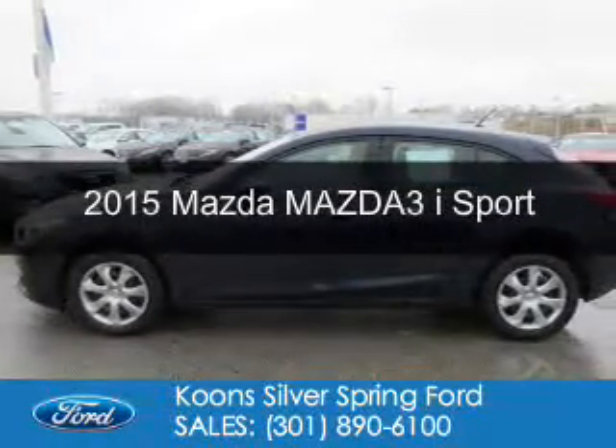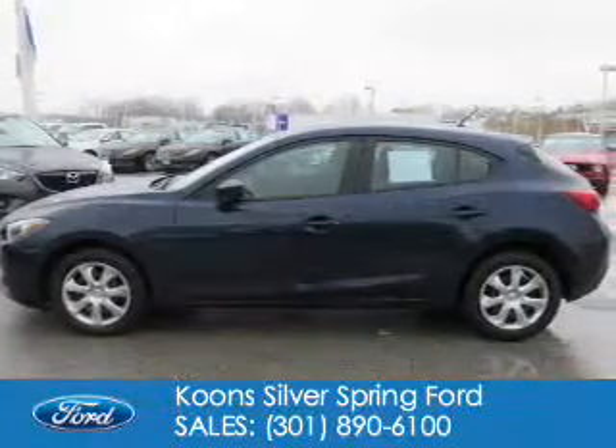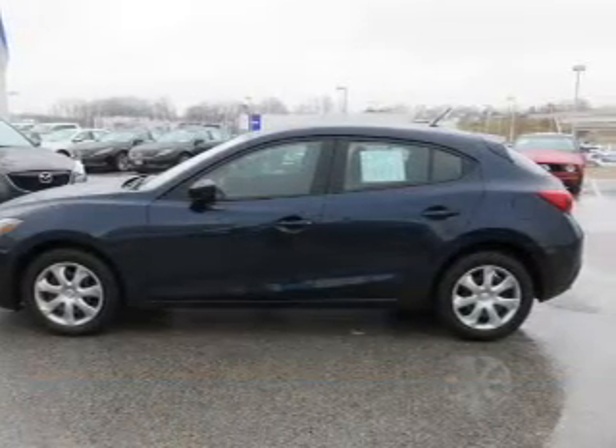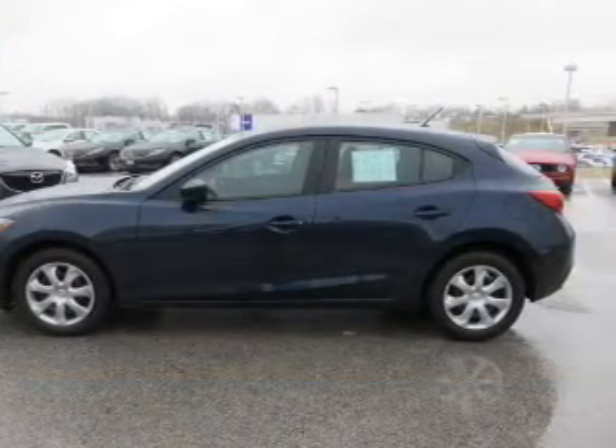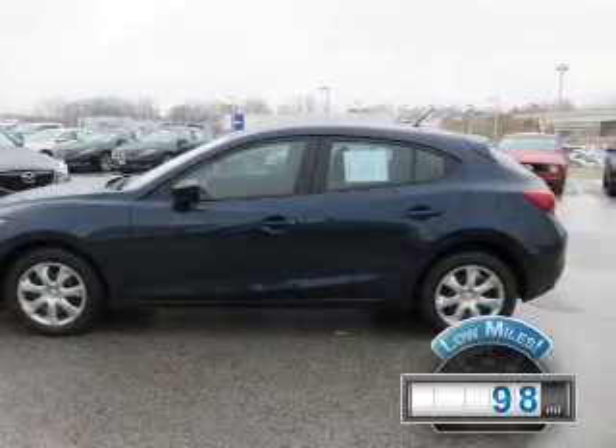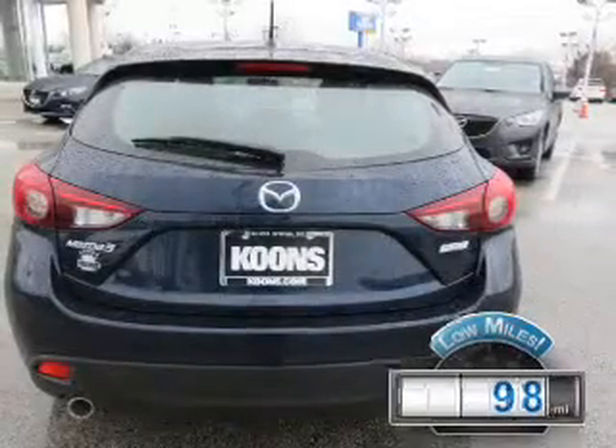This is a used 2015 Mazda 3 Zoom Zoom. It's powered by front wheel drive, a 2-liter, 4-cylinder engine and a 6-speed automatic transmission. With fewer than 1,000 miles, this vehicle is like new.